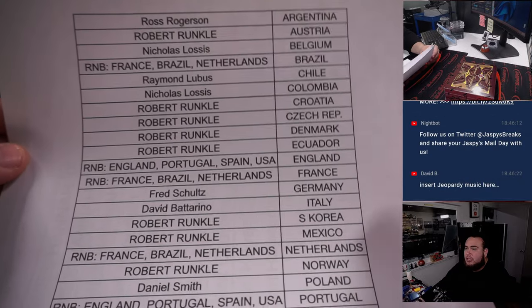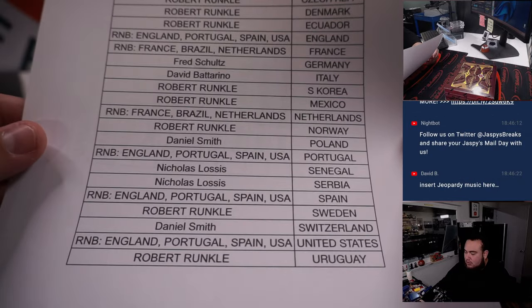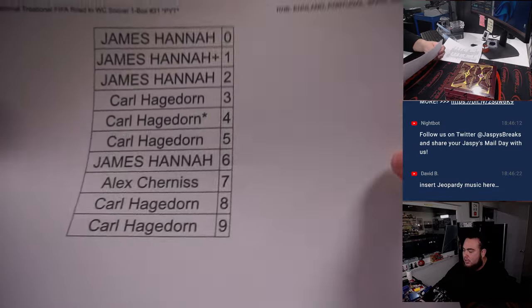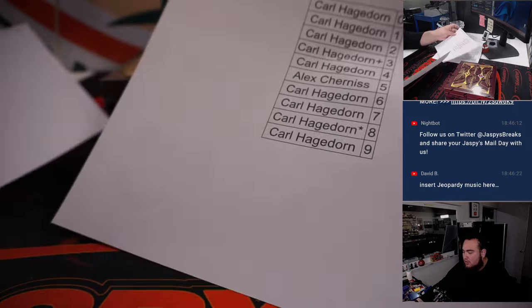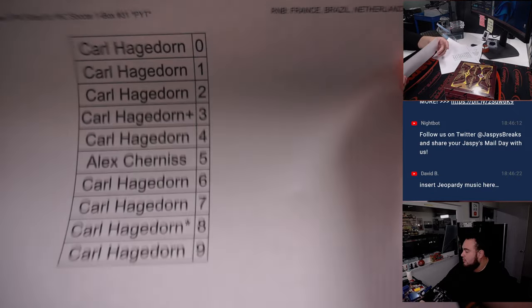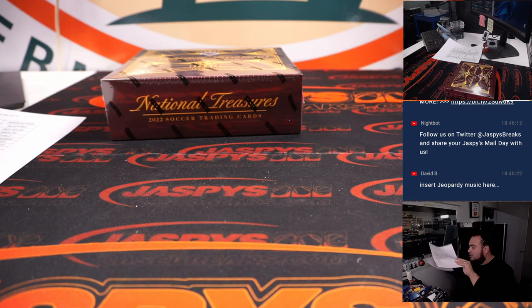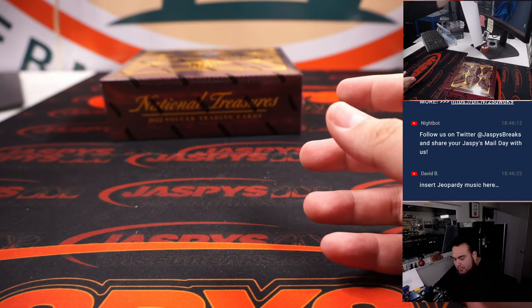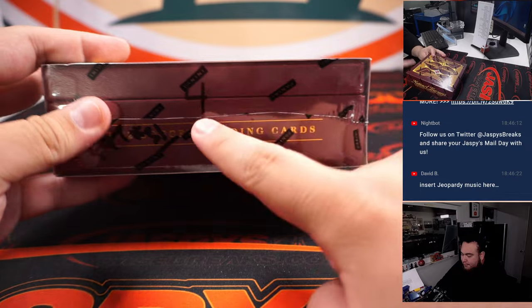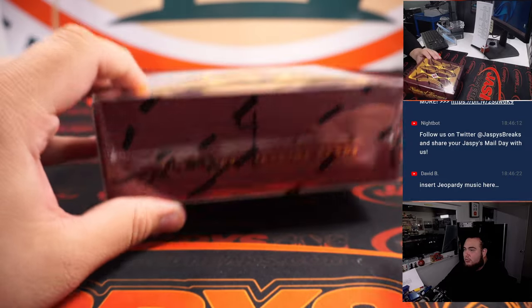Here's everybody that bought in straight up — England, Portugal, Spain, USA RMB with France, Brazil, Netherlands RMB — and there's the customers there. Let's rip. We had a four there for the RMB, and then pick your team 31, just so you guys know.